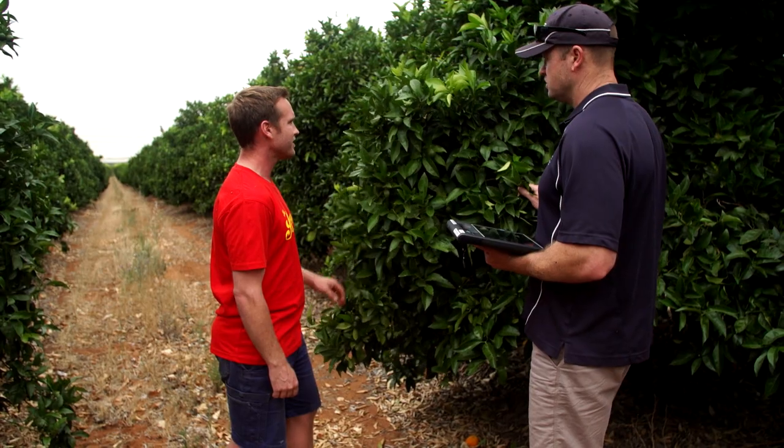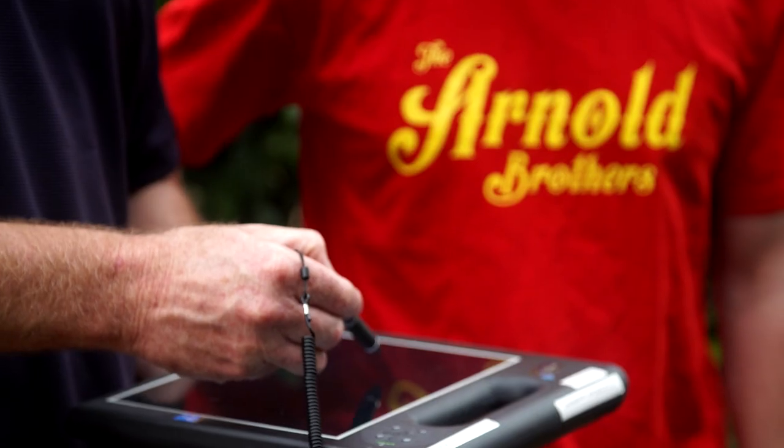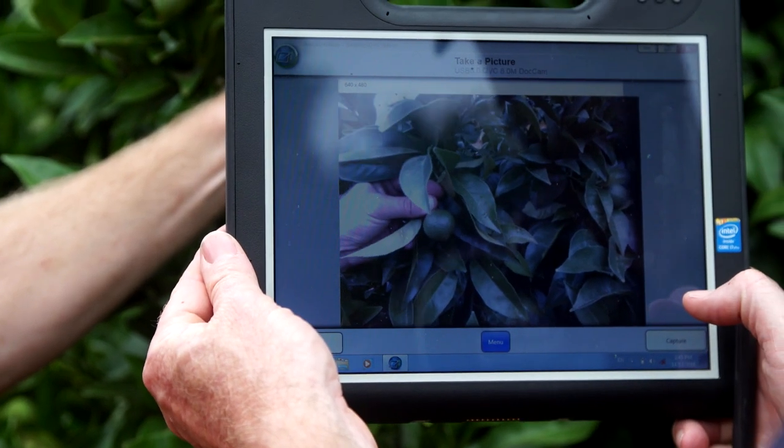We are citrus and wine grape growers just out of Loxton at a place called Pyap in the Riverland. Myself and two brothers have recently taken over from Dad and bought his share of the business out. The PSAMS grant has been pretty massive for our little family business. We'd grow really good fruit and then a windstorm or a week of hot, windy weather would scratch and scar our fruit.